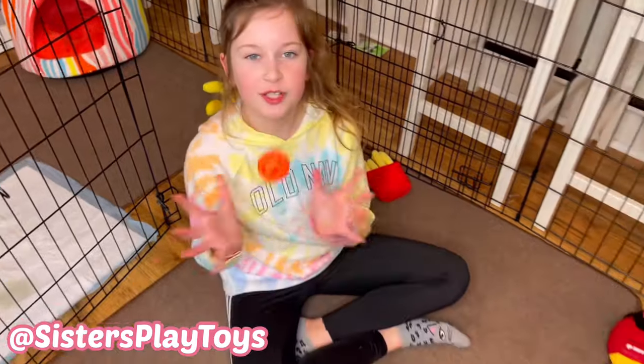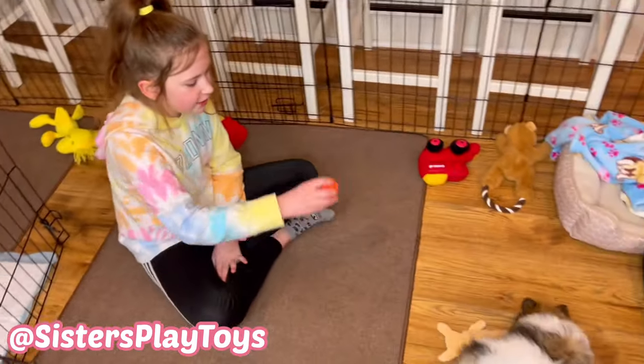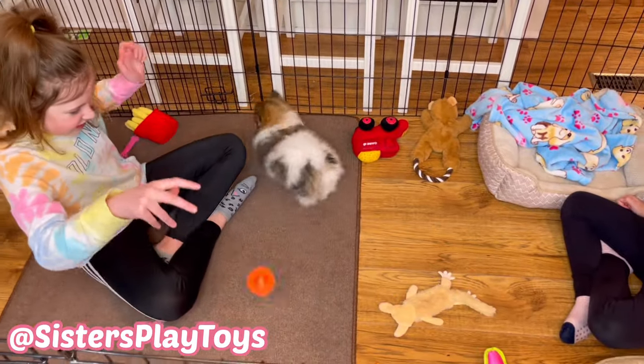I'm going to show you how she plays with her little ball. Fendi! Oh, she loves it!